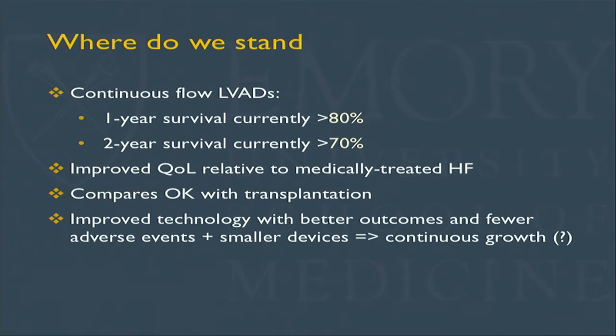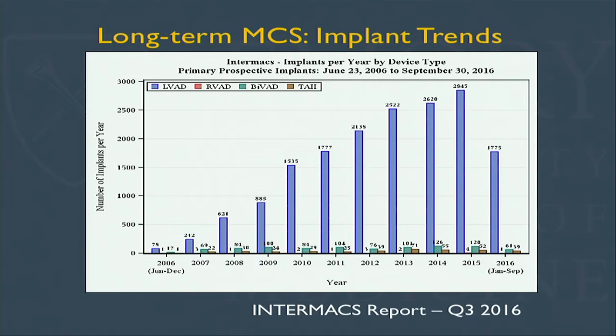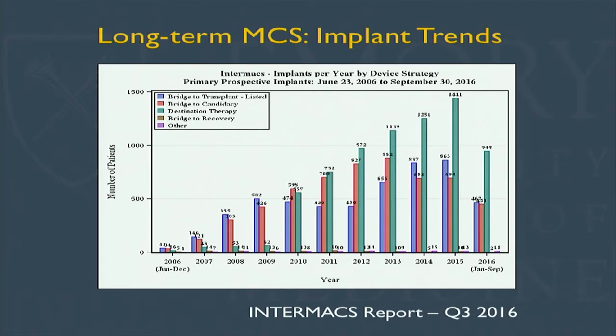LVAD therapy also comes with improved quality of life and compares reasonably well with transplantation for patients who have this option. As technology improves — with three devices now producing good results in terms of thrombosis — the population pool may grow. However, looking at the latest Intermax report, the trend in implant volume has curved. It was projected to exceed 3,000 devices this year, but it will not. The New England Journal of Medicine paper on increased thrombosis rates compared to clinical trial expectations has created alertness around the downsides of LVAD as destination therapy, triggering more decision-making discussion with patients. The major driver for device increase is destination therapy implants.